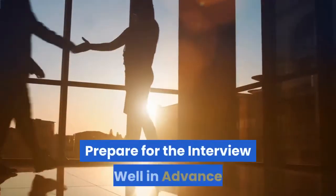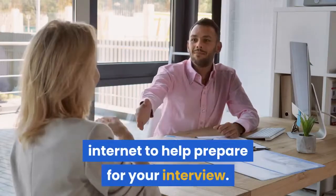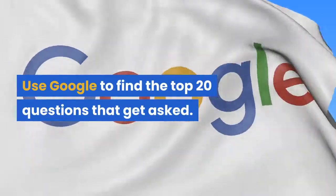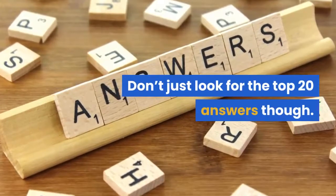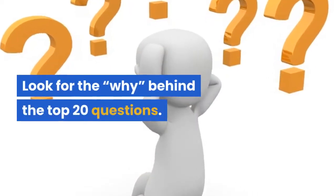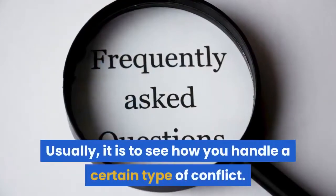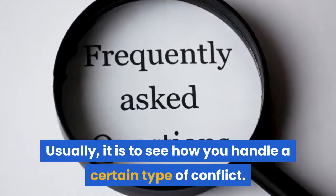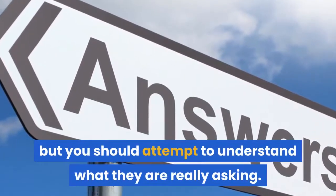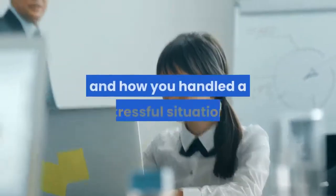Prepare for the interview well in advance. There is plenty of information on the internet to help — use Google to find the top 20 questions that get asked. Don't just look for the top 20 answers though; look for the 'why' behind the top 20 questions. Interview questions are designed with an outcome in mind, usually to see how you handle a certain type of conflict. You can memorize popular answers, but you should attempt to understand what they are really asking. Commonly, they look for critical thinking skills and how you handled a stressful situation.